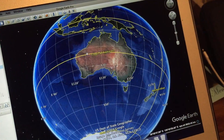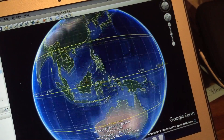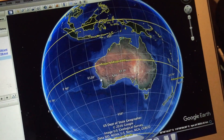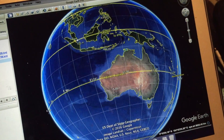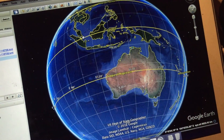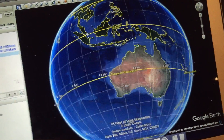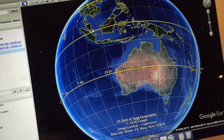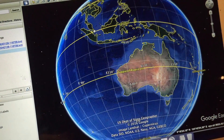By higher latitude I mean higher south or north latitude value. Let's take Perth for example — if I measured the weight of an object in Perth and then measured it again in Singapore using the same accurate set of scales and the same weight, there should be a noticeable difference. That would be strong evidence that supports the fact that we're on a spinning ball.